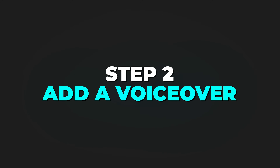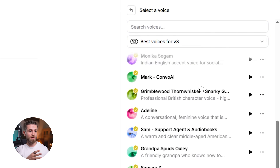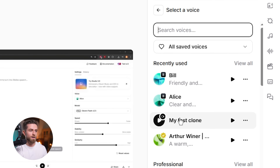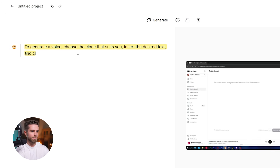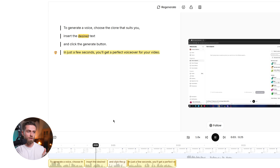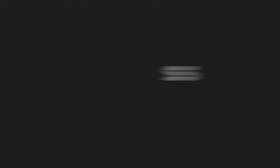Step two: add a voiceover. I can either use one of Eleven Labs' pre-made voices or use my cloned voice — I'll use mine. I just type the script directly into the timeline, and the AI generates the audio in real time. No rendering, no waiting, instant playback.